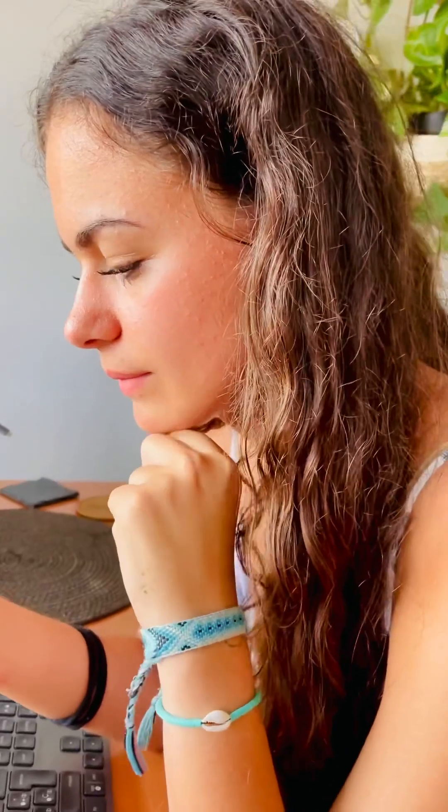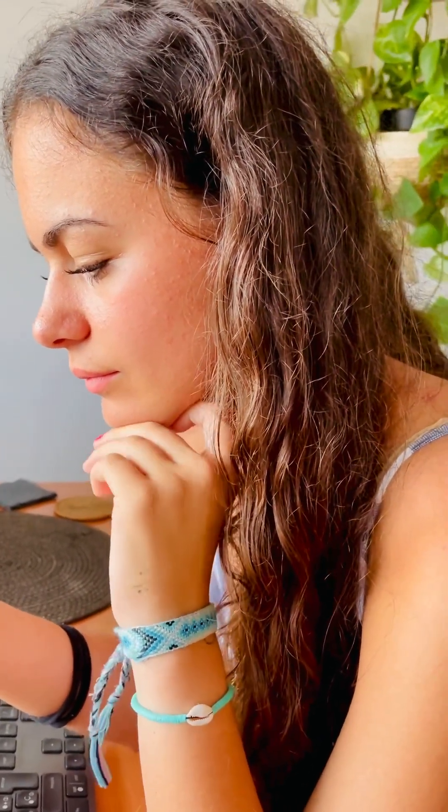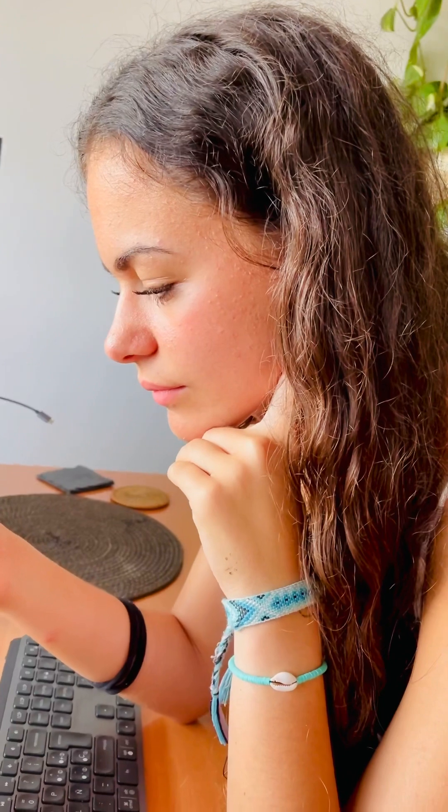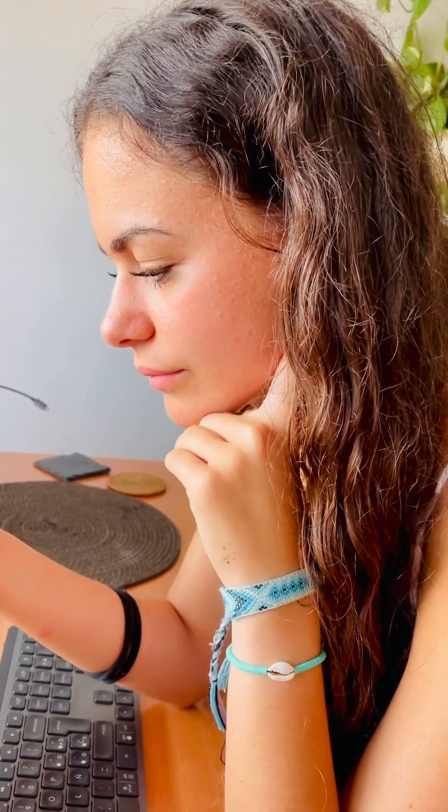Based on that information, I would recommend these light blue patent leather pumps with a low heel. They will match the shade of your dress perfectly and the patent leather adds a nice touch of elegance for a wedding. Plus, the low heel will ensure maximum comfort throughout the event.